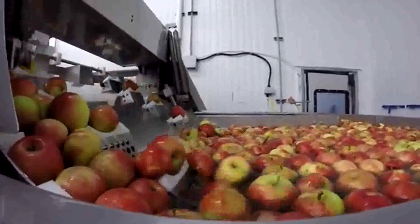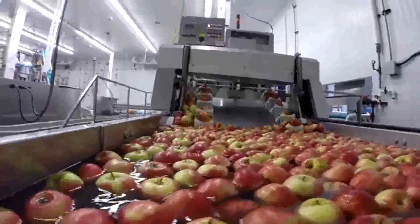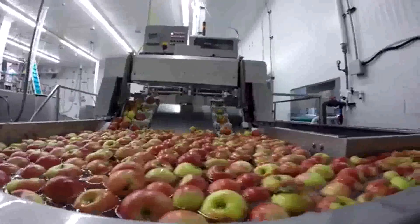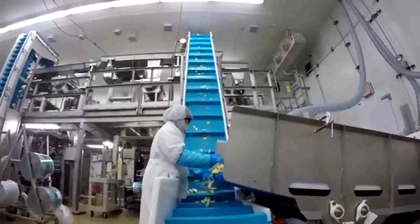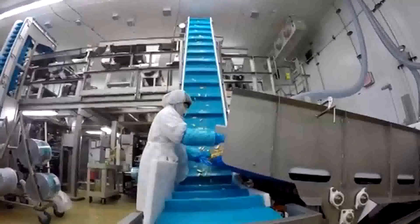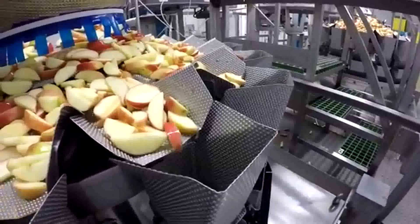One of the things we try to keep up with, from either a cost standpoint, a quality standpoint, or an efficiency standpoint, is the technology in the processing arena. The skills that I need for my job are a little bit of chemistry, a little bit of microbiology, some math, and computer skills.